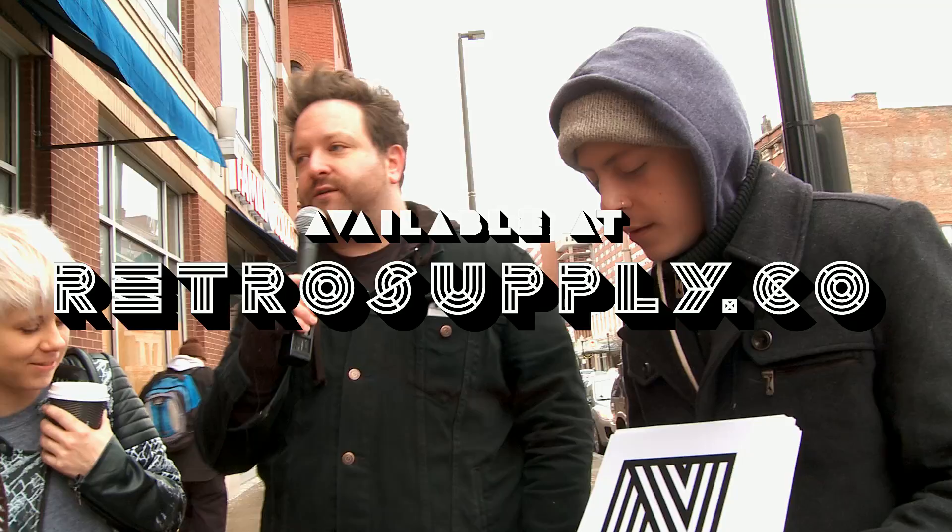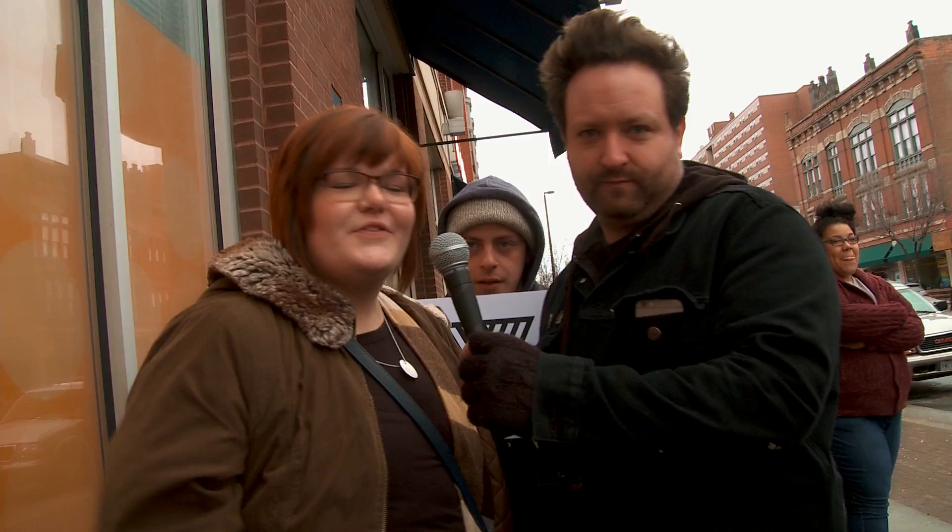So you can go to RetroSupply.co and buy this font called Lutner. Lutner is the future. Lutner! Lutner! Lutner! Jimmy, say Lutner like you're getting paid money. Lutner.